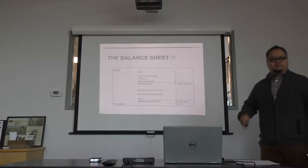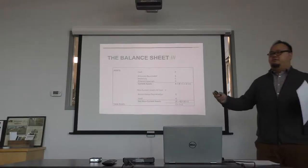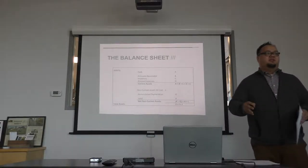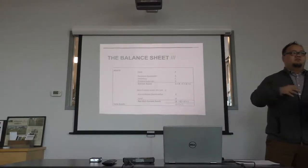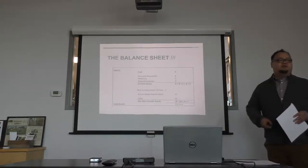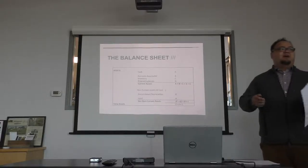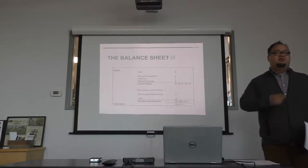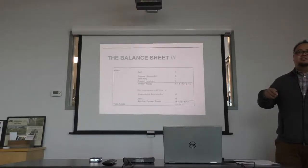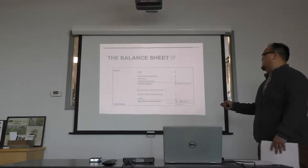Inventory is basically everything you have that you're going to be selling. If you have a thousand pounds of potatoes, you would count the value of that and put it into your inventory. Everything you need to be able to sell the product would go into your inventory — including things like boxes.